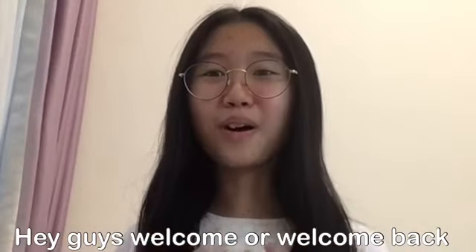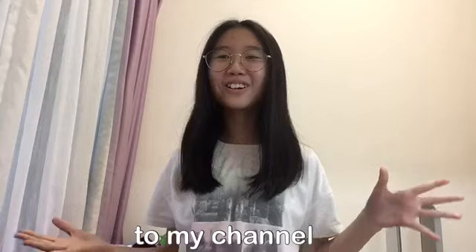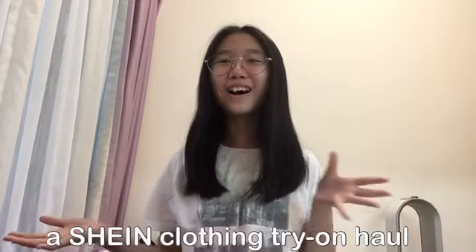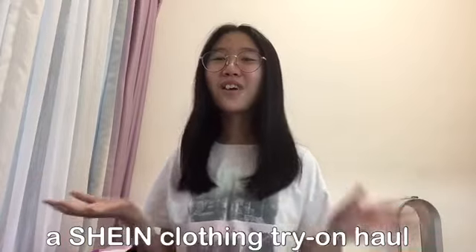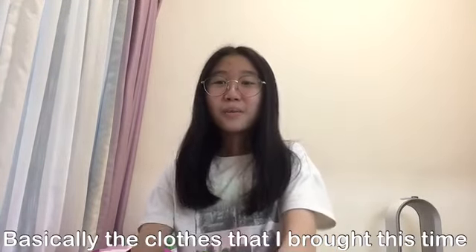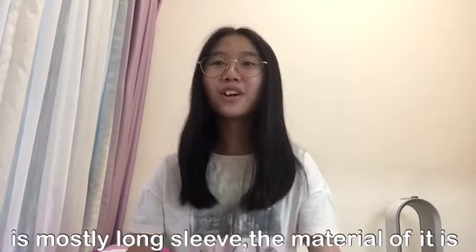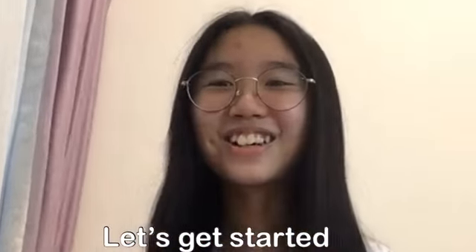Hey guys, welcome back to my channel. Today I am going to be doing a Shein clothing try-on haul. This time it is going to be spring edition, and basically the clothes that I bought this time are mostly long sleeve, and the material of the clothing is less thick than last time. So let's get started.